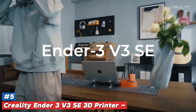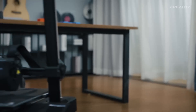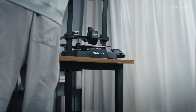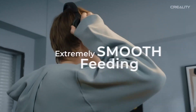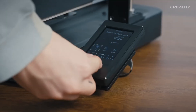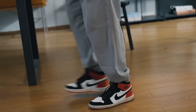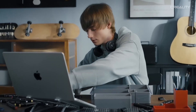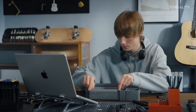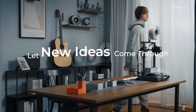Creality Ender 3 V3 SE 3D Printer — a game-changer for both beginners and seasoned makers alike. This remarkable machine is not just a printer; it's a gateway to your creative potential. With its sleek design and user-friendly interface, the Ender 3 V3 SE is engineered to inspire your imagination and bring your wildest ideas to life.